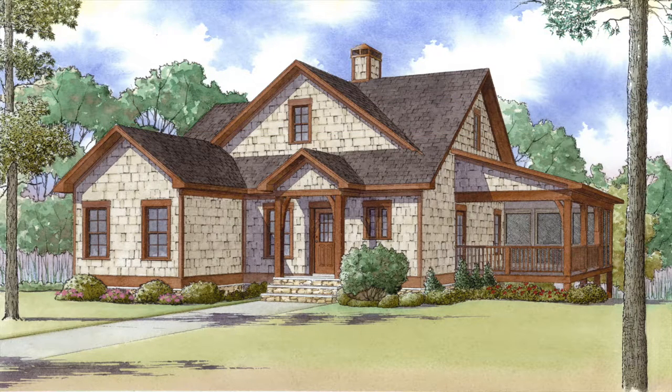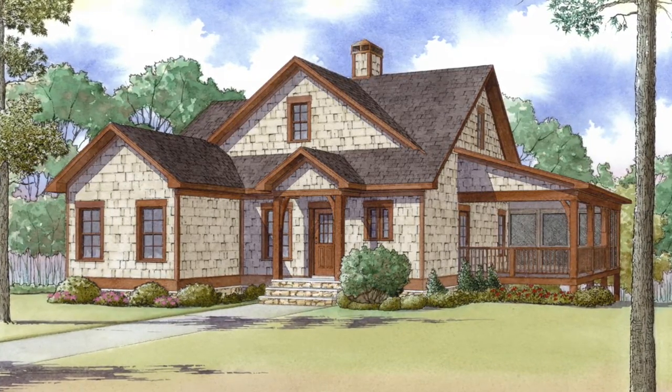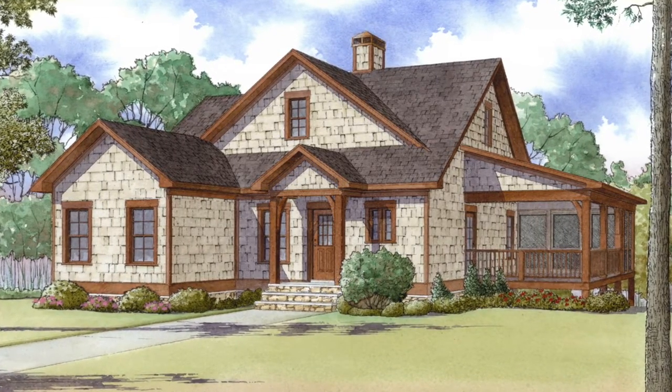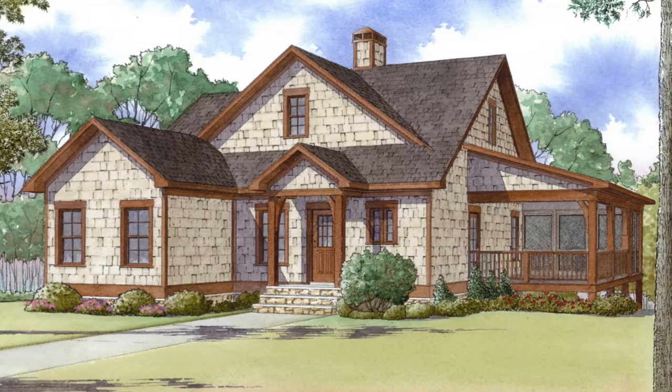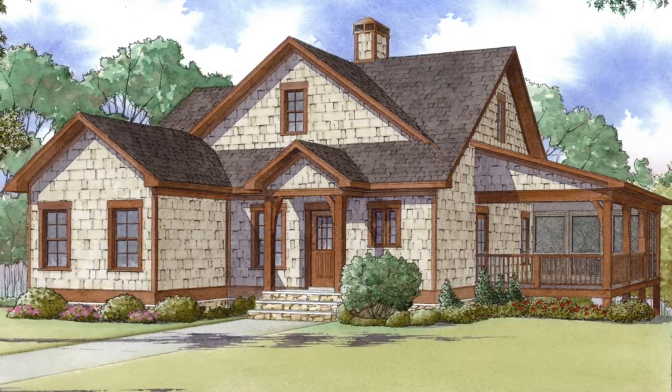Today I will take you through MEN 5012 Lindsay Landing. This rustic home is featured in the exclusive Michael E. Nelson collection. This beautiful home offers a total living space of 1,559 square feet and features three bedrooms and two baths.